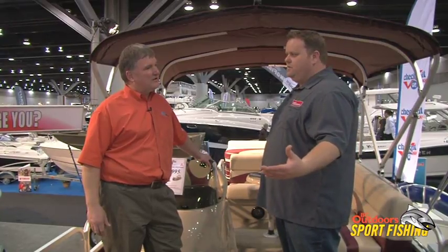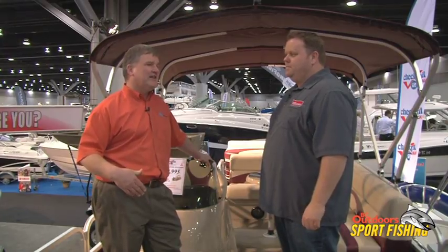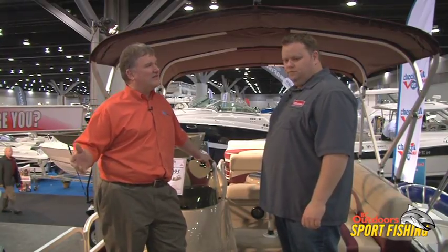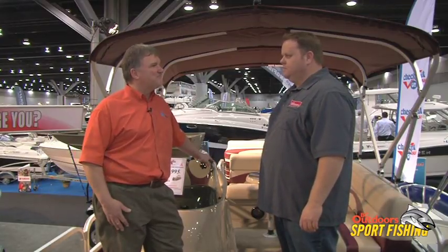How many sizes does it come in? We do about 50 models, starting at about 16 and a half feet and going all the way to 26 feet — two logs, three logs, any configuration you can think of. All Yamaha made.